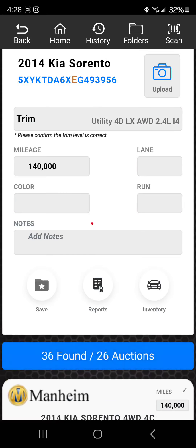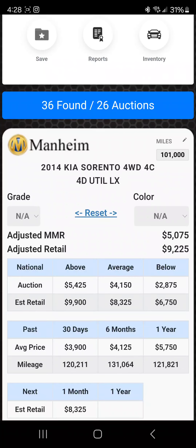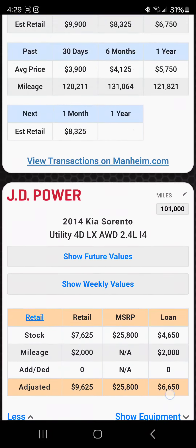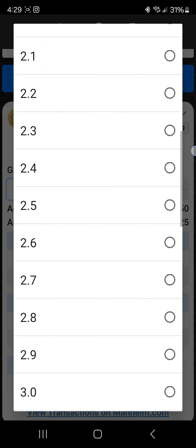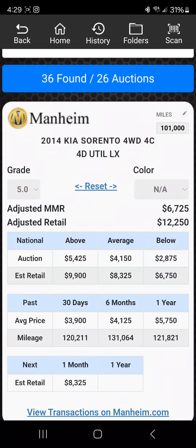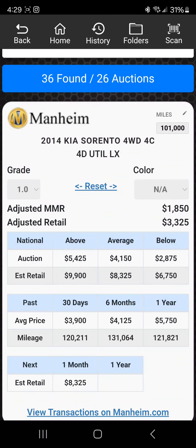Same thing — just copy the VIN, go right back over here, hit scan, close out scan, then paste it. We'll say 101,000 for argument's sake. It's loading up — Mannheim is saying the MMR at Mannheim is $5,075. Even when I'm doing this at home I never put the grade in. Watch how much the grade could potentially change it: a grade of 1.0 brought it down to $18,500. Then a grade of 5.0 brought it up to $67,000 — did you guys see that?